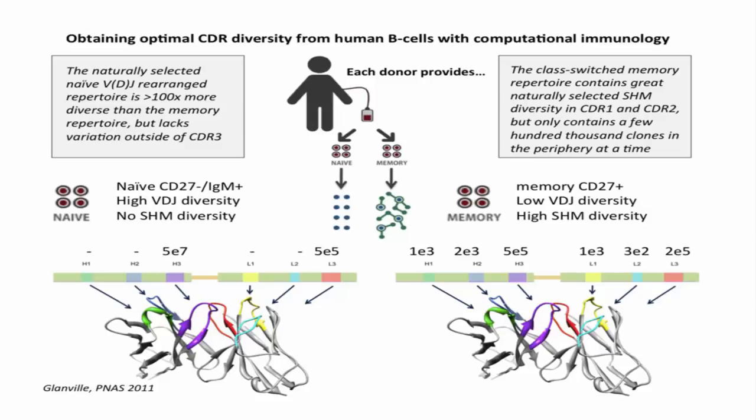That brought Distributed Bio back to the drawing board. What I really wanted was to take advantage of CDRs selected by nature — less immunogenic, pre-filtered for generic stickiness — while overcoming the redundancy problem. We sequenced a bunch of twins and strangers to figure out how much diversity exists in the naive versus memory compartment, across individuals, and how many subjects to gather for appropriate diversity. We ended up using about 140 subjects, sorting their naive repertoire — about 100 times more diverse than the memory repertoire but lacking somatic hypermutation — and from the IgG memory repertoire, much less diverse but with somatic hypermutations in H1, H2, L1, and L2. We amplified H3s from 140 subjects from the naive repertoire, and amplified H1, H2, L1, L2, and L3 from the memory repertoire using specific primers, combining VDJ recombination and somatic hypermutation from humanity on those specific frameworks.